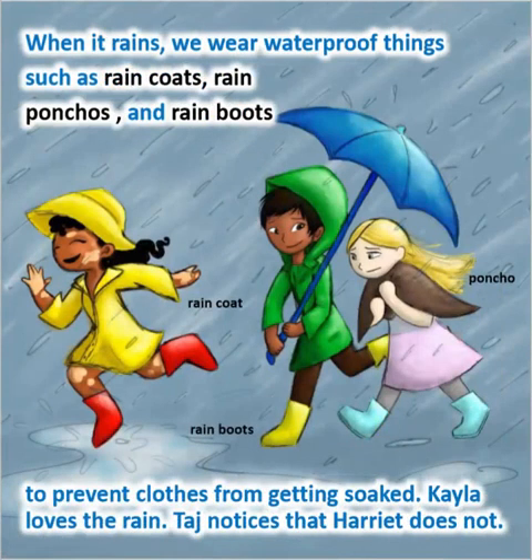When it rains, we wear waterproof things such as rain boots and rain ponchos to prevent clothes from getting soaked. Kayla loves the rain. Taj notices that Harriet does not.